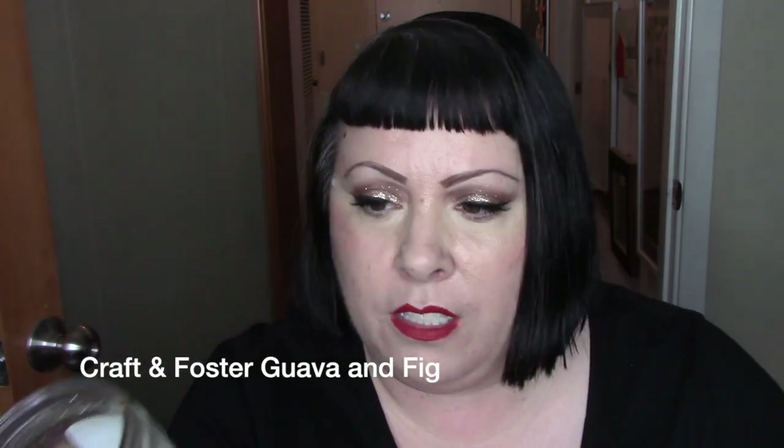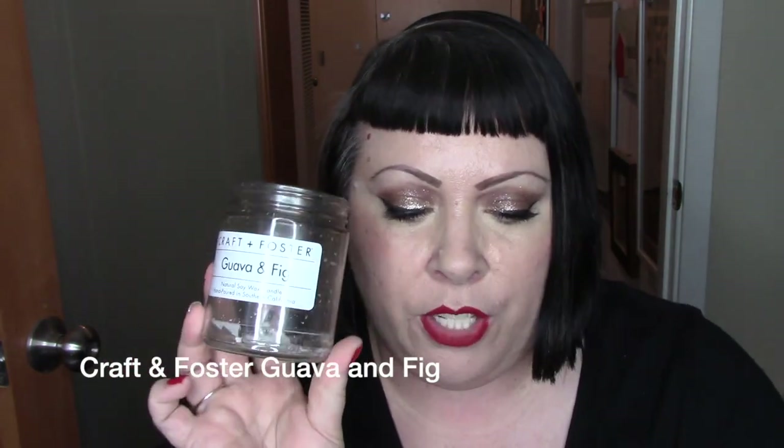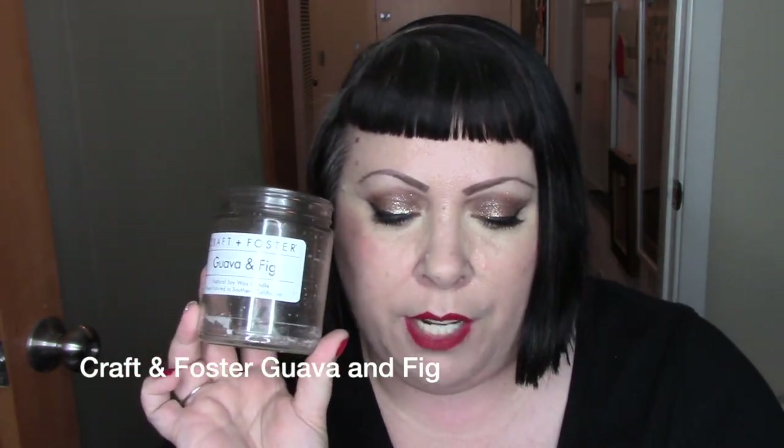Next is Craft and Foster Guava and Fig — Rain or Shine. This warm and exotic fragrance brings the best of summer indoors with a blend of tropical fruits, cassis, and lime leaves on a base of Mediterranean fig, guava nectar, and Tahitian passion fruit. I really like this — it's very summery and I will definitely be getting more of these close to summer.